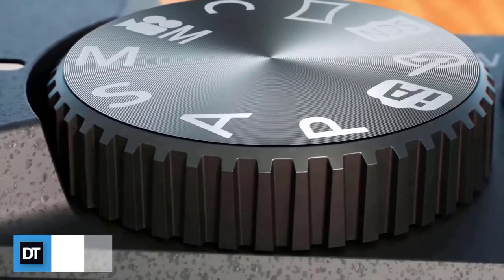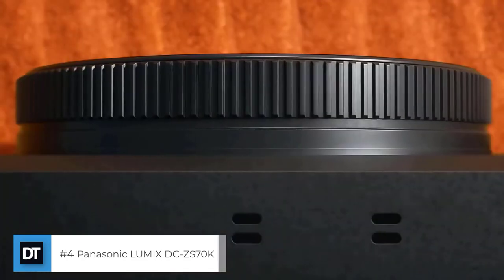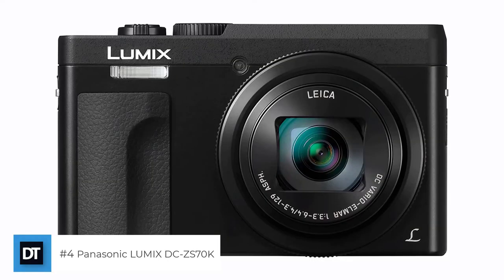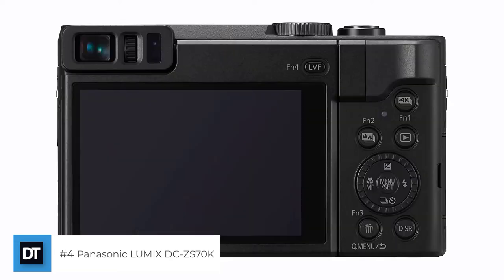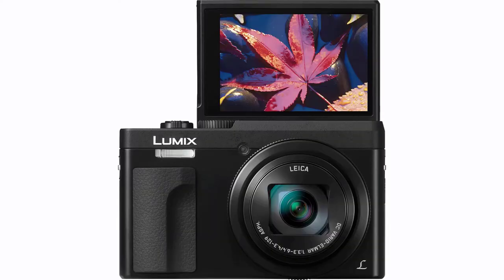The fourth one on the list: Panasonic Lumix DC-ZS70K. It features a 20.3-megapixel MOS sensor plus a 30x Leica DC Vario-Elmar lens at 24-720mm, with 5-axis hybrid OIS optical image stabilizer. A 0.2-inch 1166k-dot EVF electronic viewfinder with eye sensor makes viewing easier under sunny outdoor conditions. It also supports 4K QFHD video recording at 3840x2160, plus exclusive Lumix 4K photo and 4K post-focus with internal focus stacking.